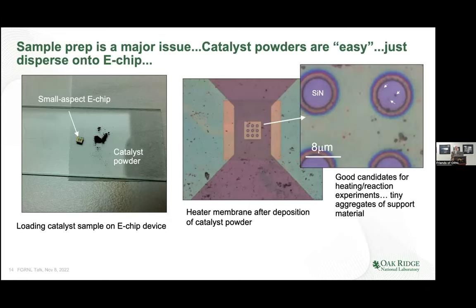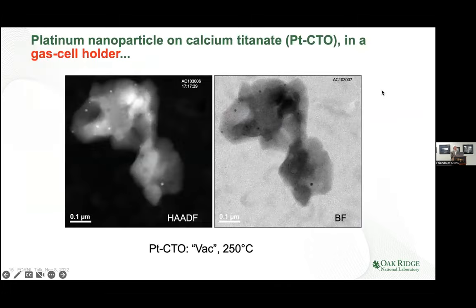Catalyst powders are easy because we basically take an e-chip device, put a little powder on it, shake it around, and shake off the excess. We can look at it in the optical microscope. This is the area that gets heated. Holes are in the silicon nitride or silicon carbide membrane and they're covered with a silicon nitride film. The little catalyst aggregates sit on the silicon nitride, and on the optical microscope we can barely tell there's anything there.